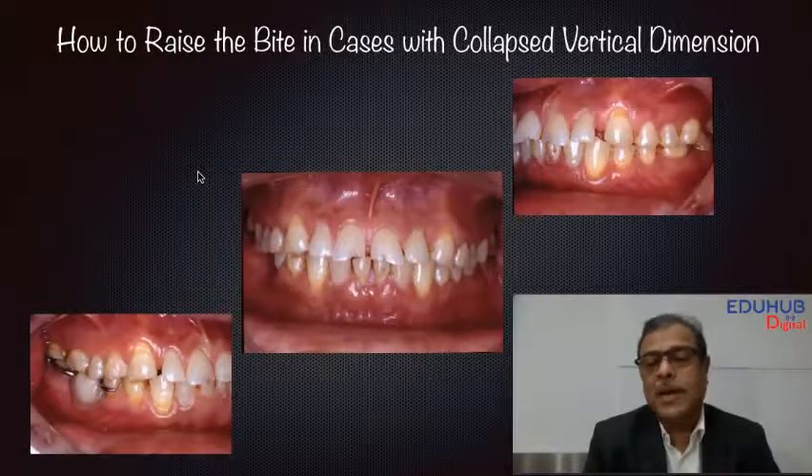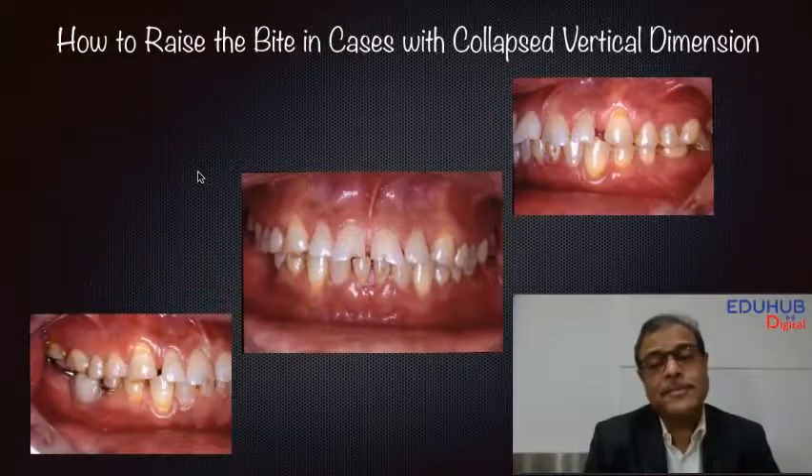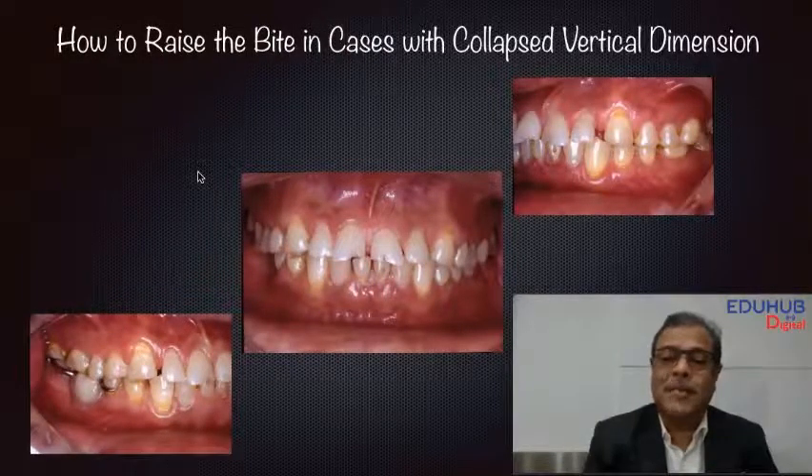Again, we are trying to bring the mandible into the physiological rest position, as well as the neck muscles into a physiological rest position, and this is a big task. The best way of taking the patient there would be to put him on a night guard for a bit, give him some transcutaneous electric nerve stimulation, and then proceed.